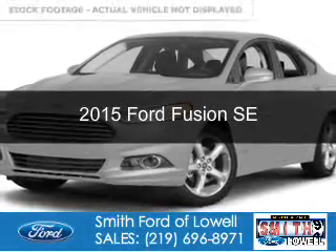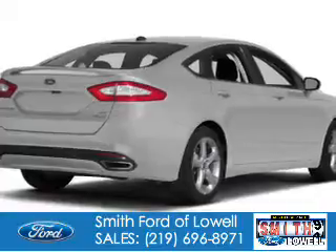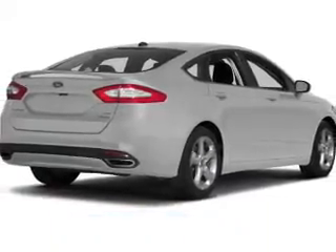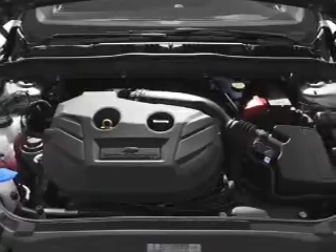This is a new 2015 Ford Fusion. It's powered by front wheel drive, a 2.5 liter four-cylinder engine, and a six-speed automatic transmission.